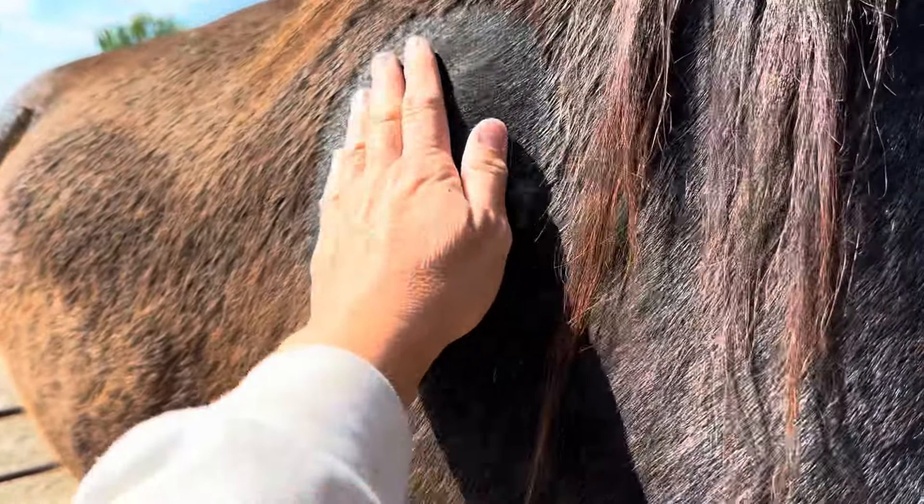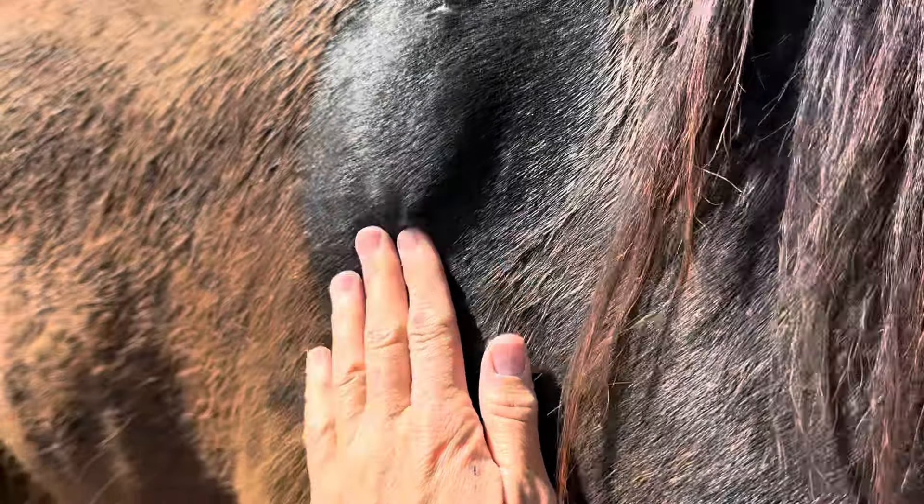And where we had that abscess drained, there's still some hardness under here, so I don't really know exactly what that is.